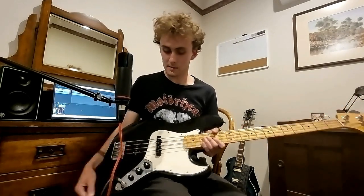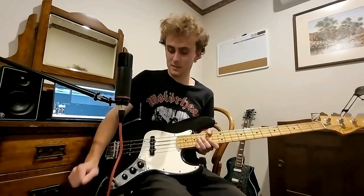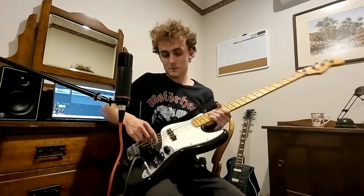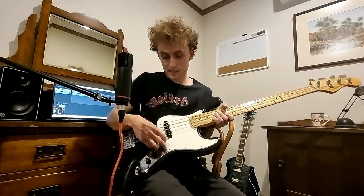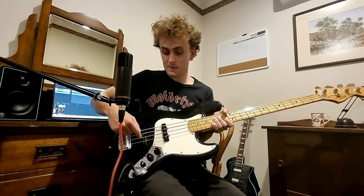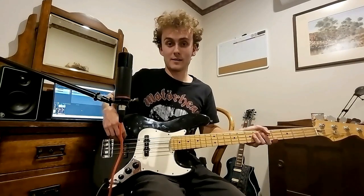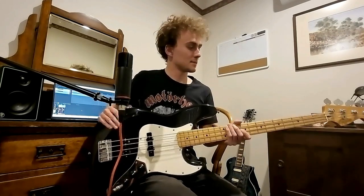Basses like the Fender P Bass are absolutely fantastic but just not as versatile. With a P Bass you've only got one pickup and really two tones — pickup on with tone up, and pickup on with tone off. With the Jazz Bass you can emulate a P Bass tone, and with the two master volumes you can blend the two pickups — 75% on one and 25% on the other, or the other way around. The sky's the limit when it comes to tone.